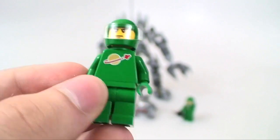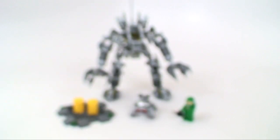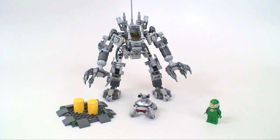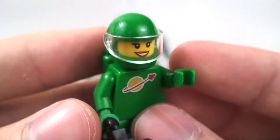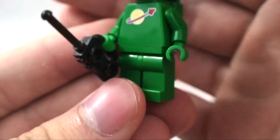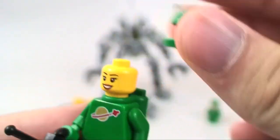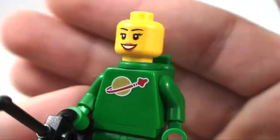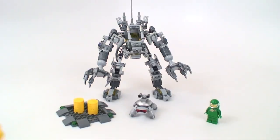Next we have Eve — spelled Y-V-E, which is an interesting way of spelling it, but that's how the box says it. She's the same figure as Pete; the only difference is a different head — a female head. Neither head is double-sided.